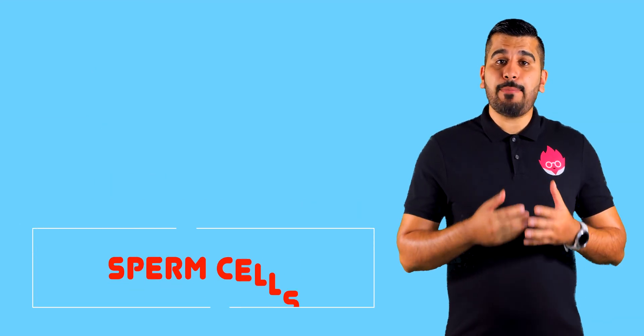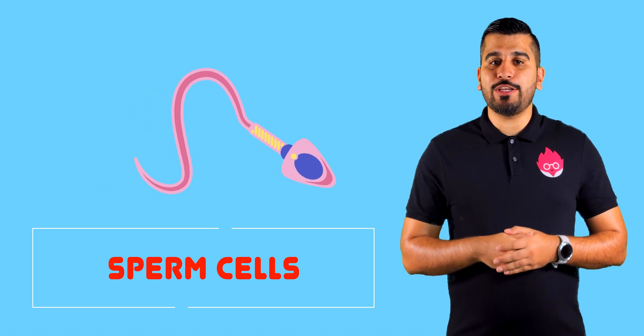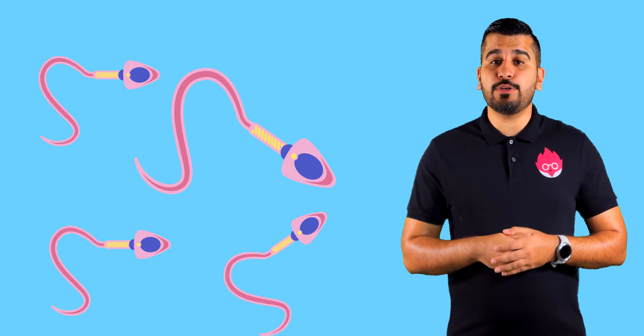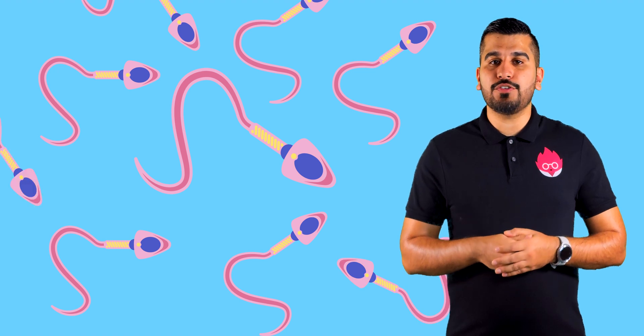Let's take a look at a male gamete. The sperm cells are produced in boys when they reach puberty. Unlike females, which are born with a fixed number of eggs, men continuously produce sperm at an approximate rate of 1500 per second.